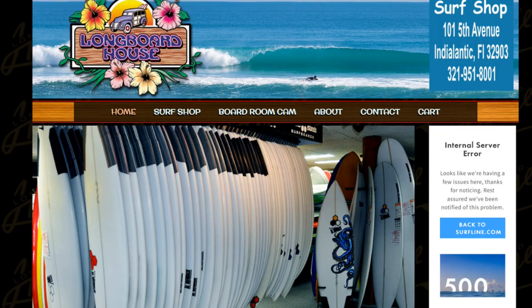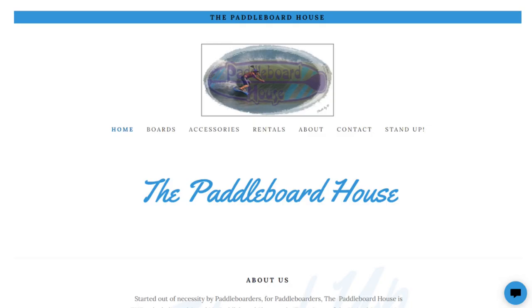Are you looking for a new board or surf apparel? I recommend going by the Longboard House for surfboards or the Paddleboard House for standup paddleboards.